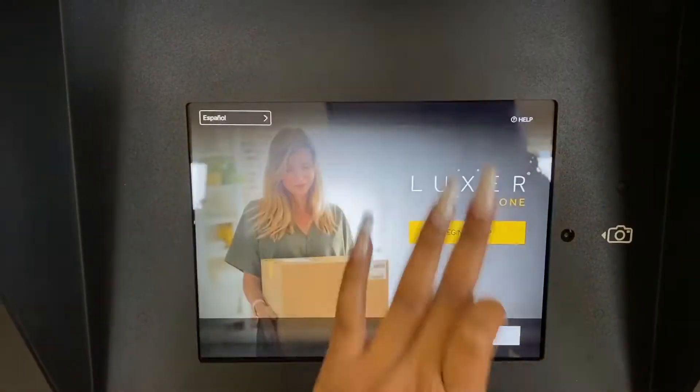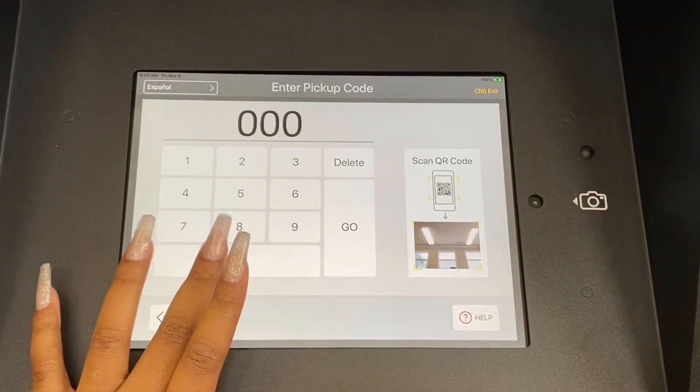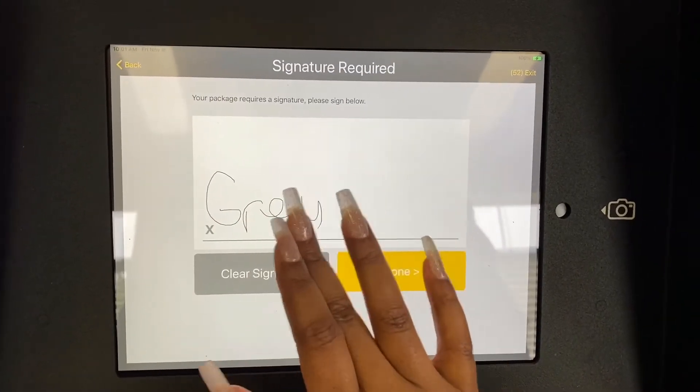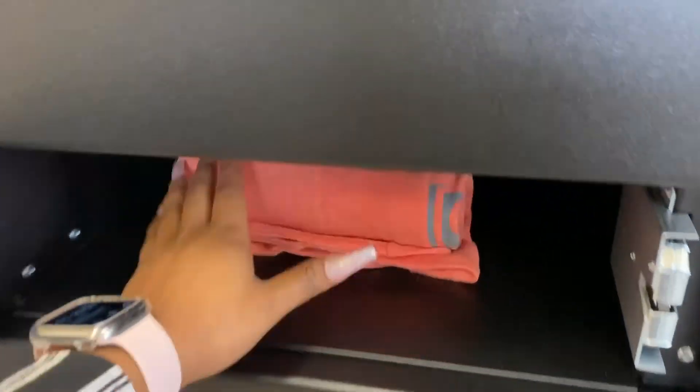At the screen, you're going to touch it and then click 'Begin Pickup.' From here, you'll put in your access code or scan your QR code that was sent to you. You're going to sign for your package. Once signed, you'll see a locker pop up and you'll hear it open. Go to that locker and grab your package.